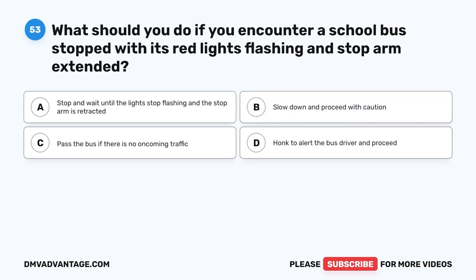Question 53. What should you do if you encounter a school bus stopped with its red lights flashing and stop arm extended? A. Stop and wait until the lights stop flashing and the stop arm is retracted. B. Slow down and proceed with caution. C. Pass the bus if there is no oncoming traffic. D. Honk to alert the bus driver and proceed.